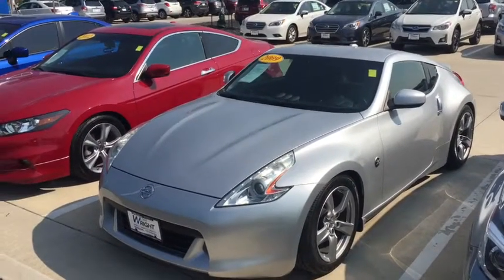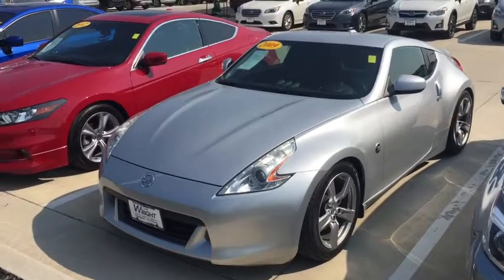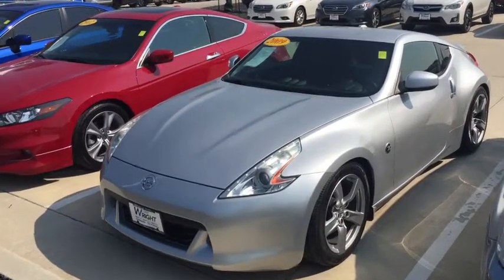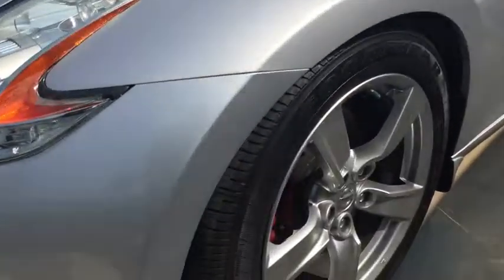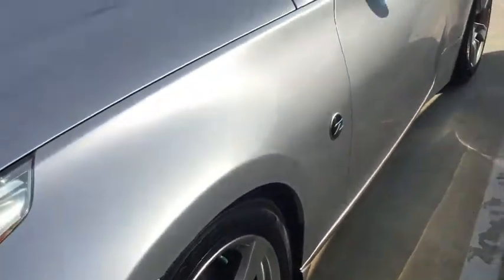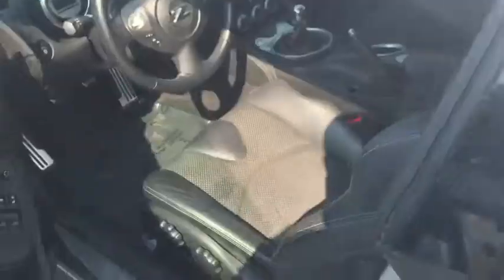Hey Don, this is Kevin Carter at Dave Ryan Nissan Subaru. I just thought I'd take a minute and show you the 2009 that I have here on the lot. This is a nice little car — tires are excellent, wheels are excellent, they're not scraped up or anything. It's a coupe, as we were talking about.